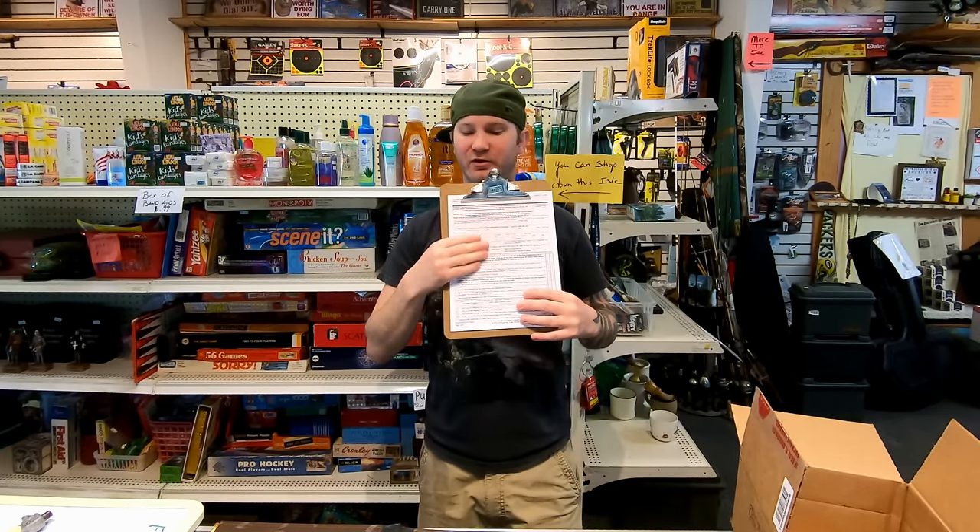That is the biggest thing with selling firearms — every 4473 needs to be filled out correctly, and every firearm needs to be logged in and logged out correctly. The ATF will tell you there's a learning curve — if you make a mistake it's not that big a deal, but they're there to help you stop making mistakes. The defense against the government? Don't break the law. That's the only defense.